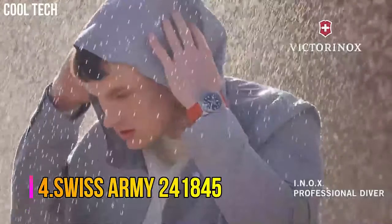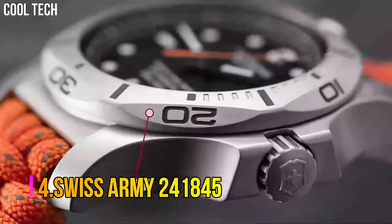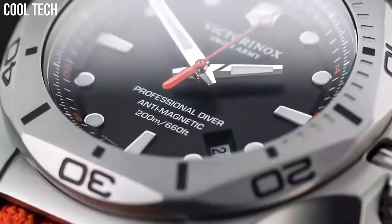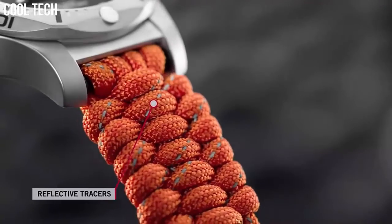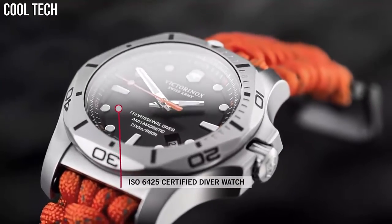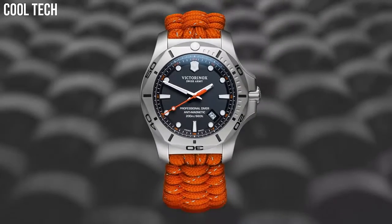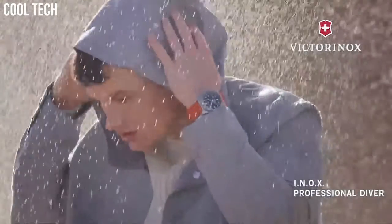Number 4: Swiss Army 241845. Item shape: round. Dial window material type: scratch-resistant sapphire. Display type: analog. Tang buckle clasp. Case material: stainless steel. Case diameter: 45 millimeters. Case thickness: 14 millimeters. Band material: textile.